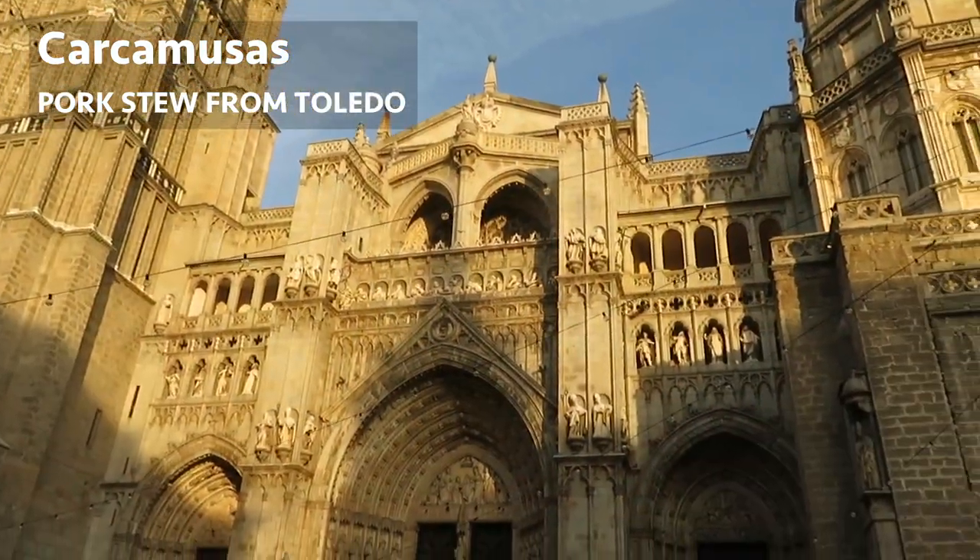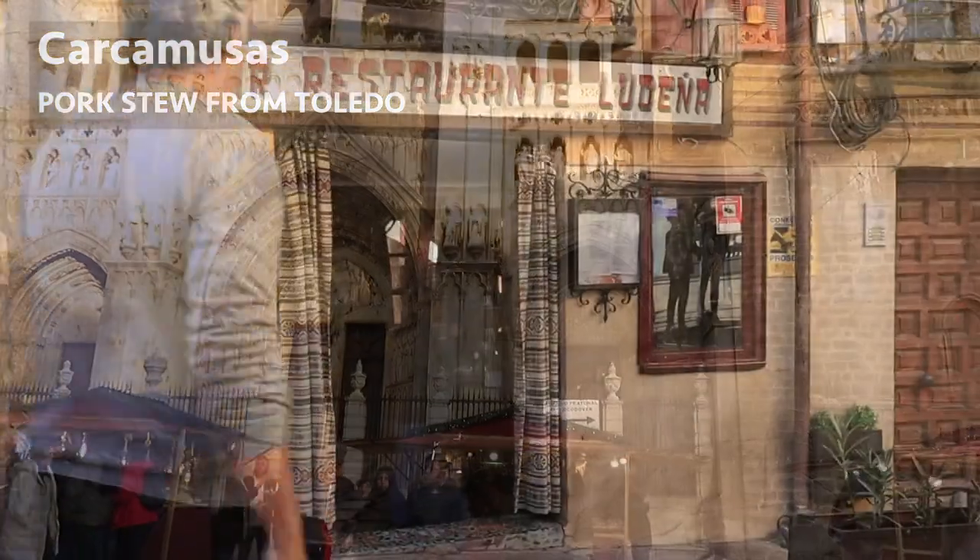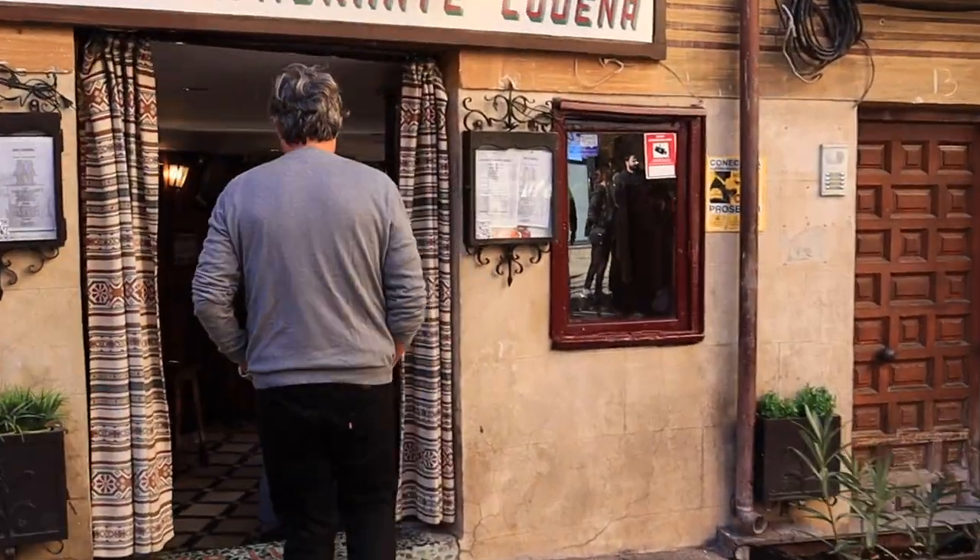My research begins and ends at the very restaurant where the dish was invented a mere 70 years ago, at the Bar Ludeña in the Plaza Magdalena.